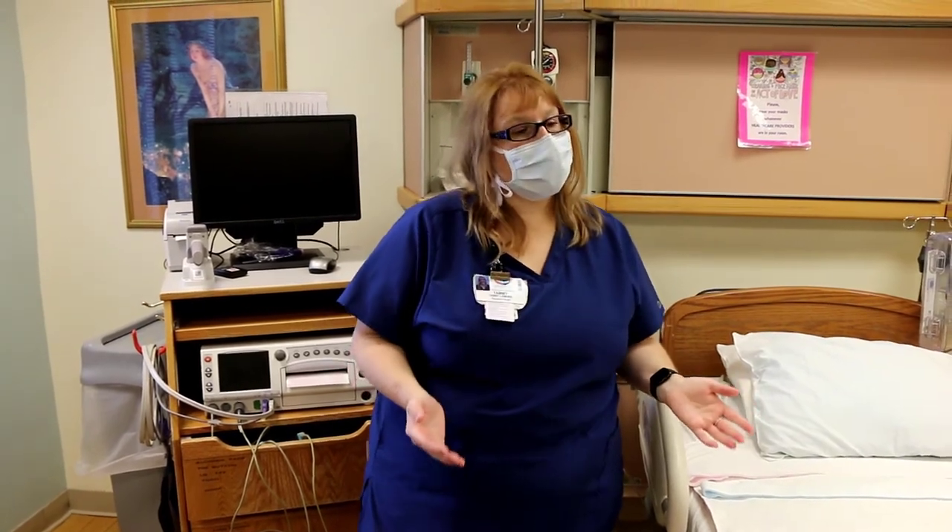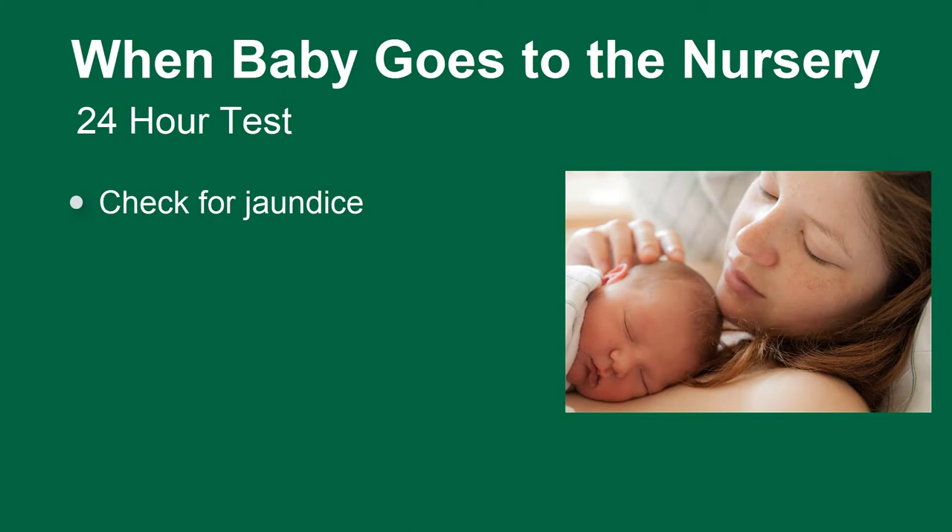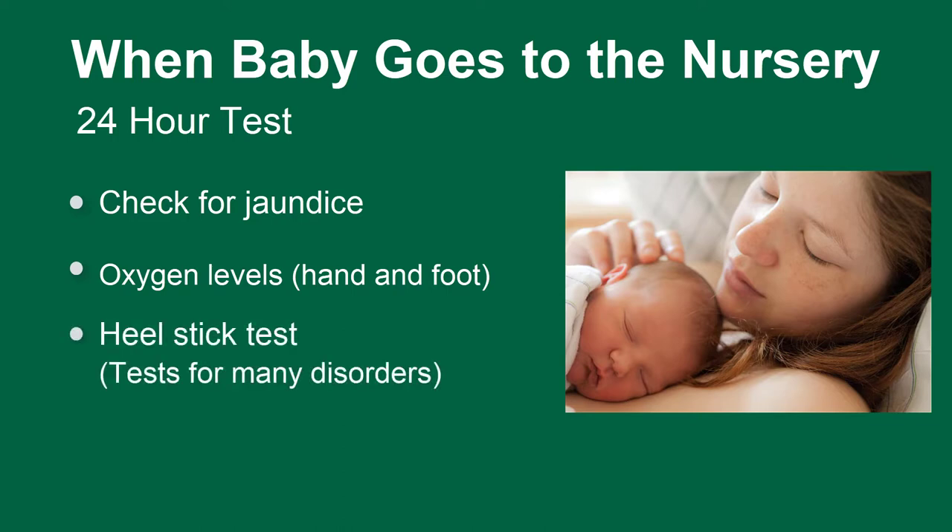Now we're going to go down to the nursery. Your baby is going to stay with you the whole time in the hospital. The only time they go to the nursery is for the 24-hour test, which includes a bilirubin meter on the chest to check for jaundice, checking oxygen levels in both the hand and the foot, and a heel stick blood test called the PKU or newborn screening, which is sent to Albany and tests for a lot of different disorders — things like thyroid issues — that we can't outwardly see at birth.